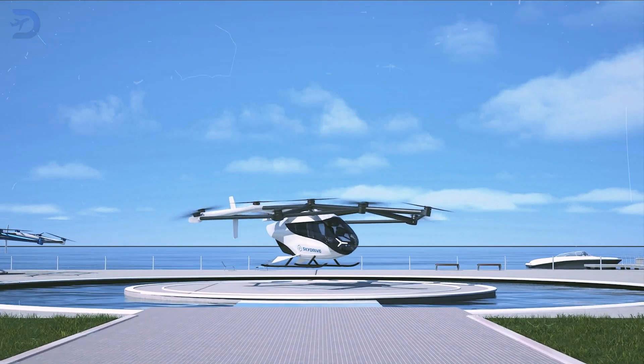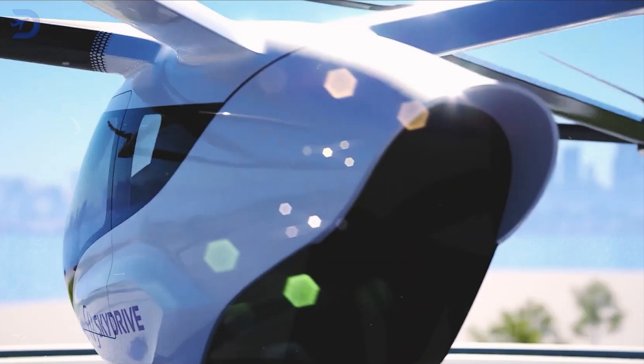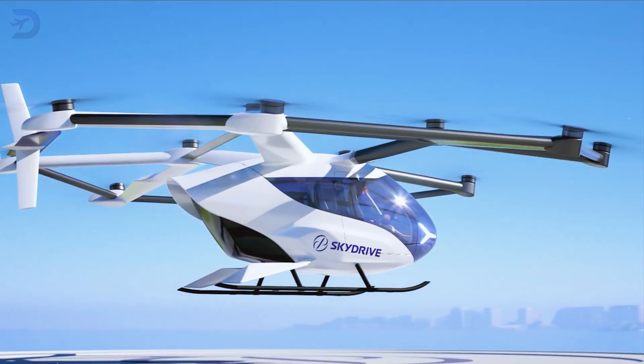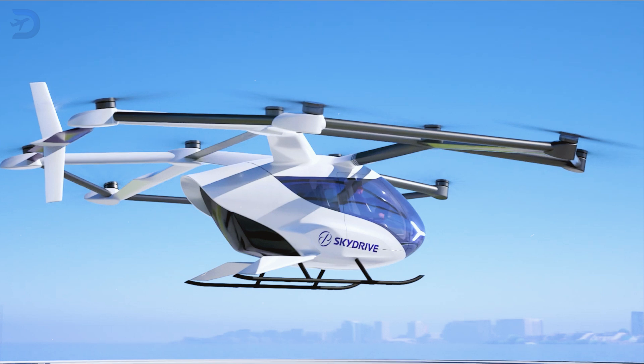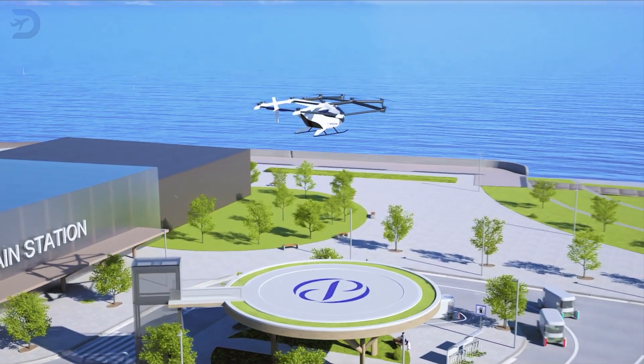This flying car can land anywhere, even on your roof. Today, we're diving into an exciting new development in urban transportation — a compact flying vehicle that could change how we get around cities. Let's take a closer look at what makes this flying car so revolutionary.